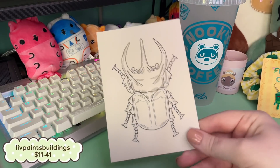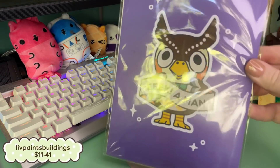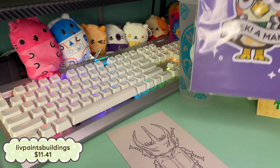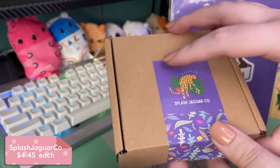In case the person you're buying gifts for likes prints, I did want to include this one. If you haven't seen the meme, there's a meme with Blathers saying 'Eek, a man!' and I just think that's freaking hilarious. It's adorable. I don't know why I didn't put this with the stationery section of the video, but I did buy washi tapes — you can tell one of them is already open.